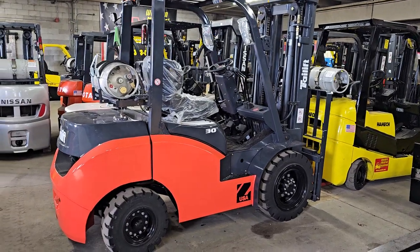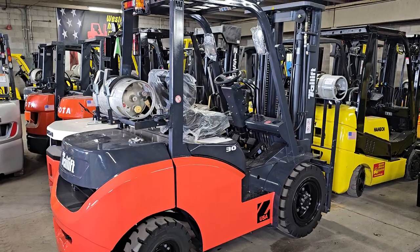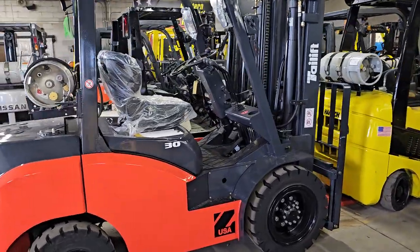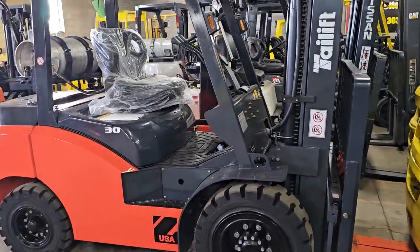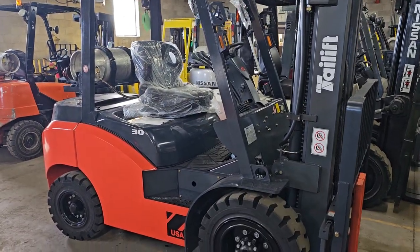This is Cash with Western Material Handling, Commerce City, Denver. I'm sales manager here and today we just got in our first 6,000 pound LP gas pneumatic tie lift from Toyota Industries.